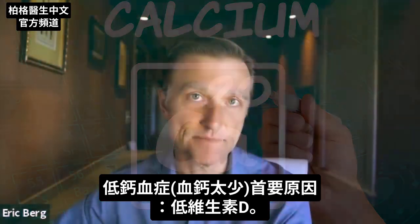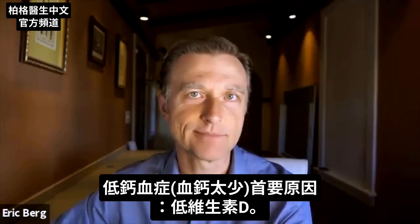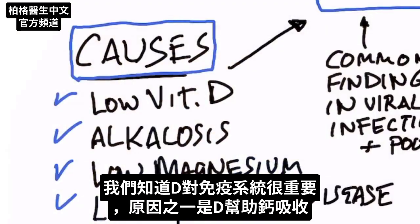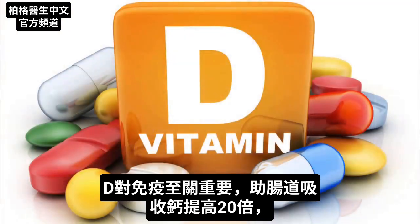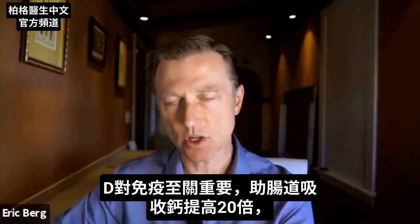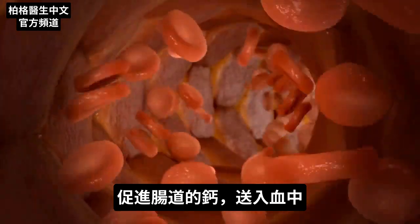What is the number one cause of hypocalcemia — low calcium in the blood? It's low vitamin D. We know how important vitamin D is for the immune system, and now you know another reason why: it helps absorb calcium. Vitamin D is vital for your immune system by itself, and it helps absorb calcium in your gut by a factor of 20 times, increasing calcium from your intestine into the blood.